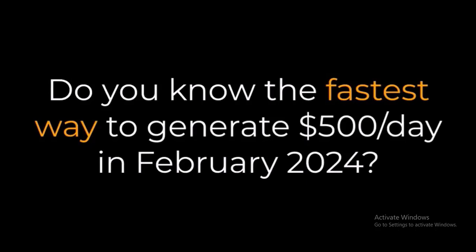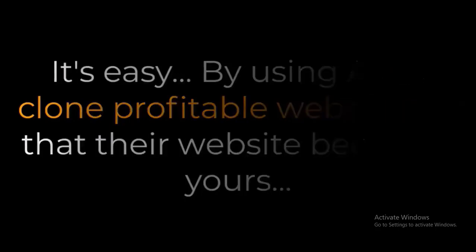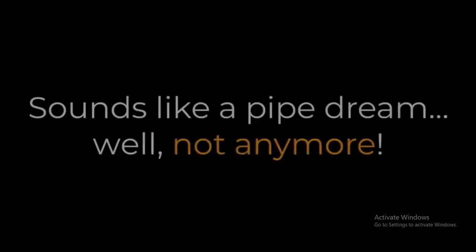Hundred dollars per day in February 2024 — it's easy by using AI to clone profitable websites, so that their website becomes yours and their affiliate link is replaced with yours too. Sounds like a pipe dream? Well, not anymore.